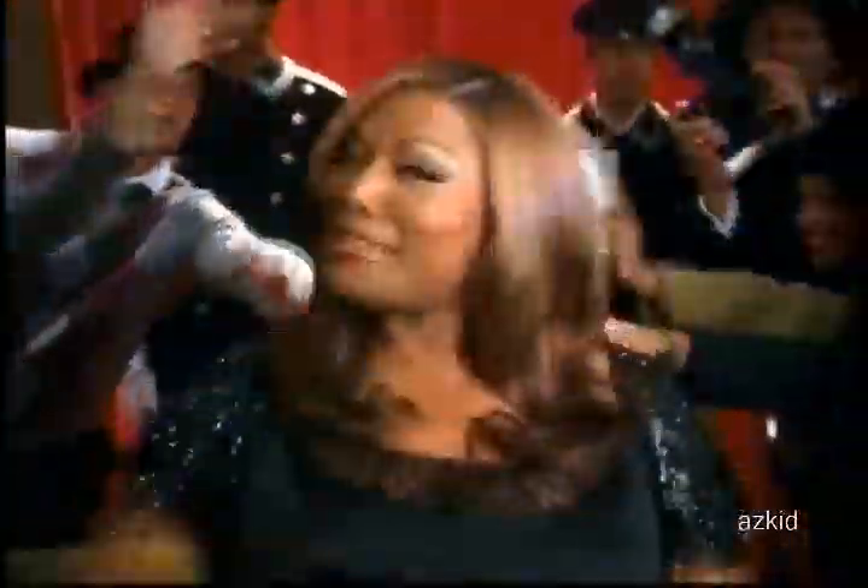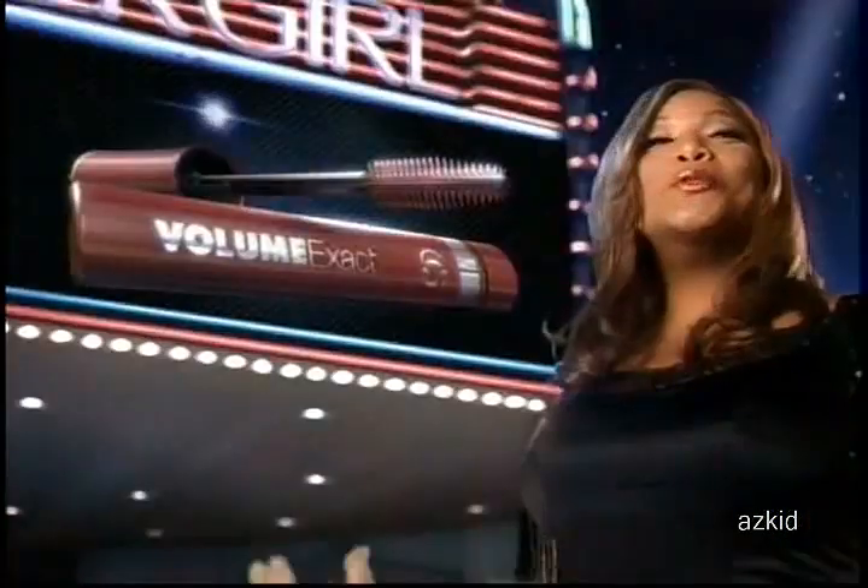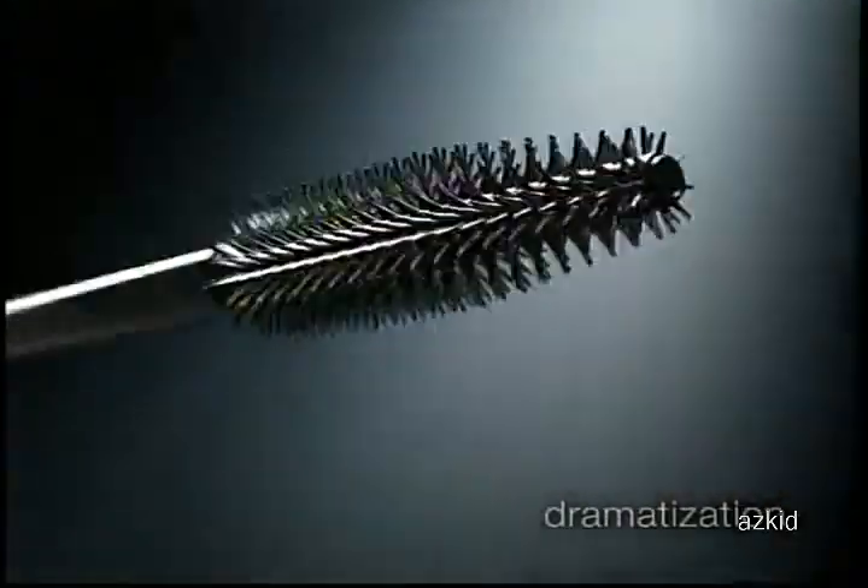When it comes to mascara, let's confess. Is it really volume? Or is it one big mess? Try my new CoverGirl Volume Exact. The breakthrough? The brush.